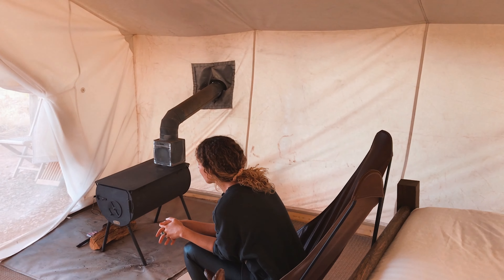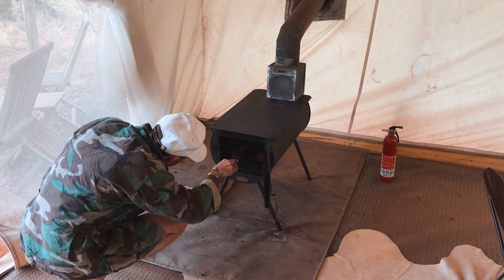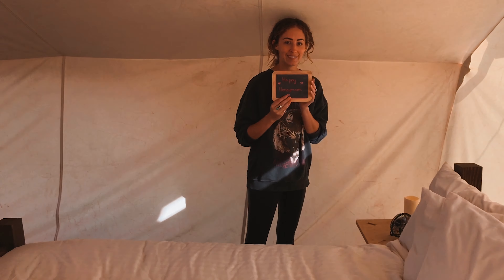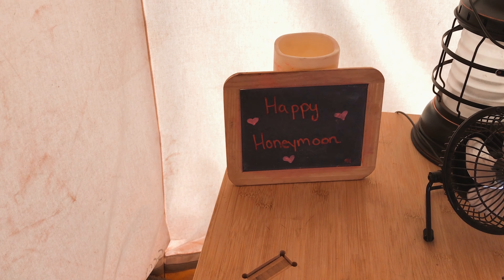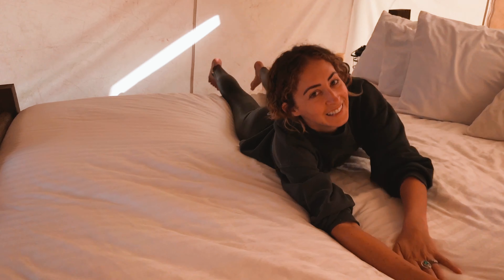I love the decor in here. We have cow hides on the floor, and here's our little wood-burning stove that Denton has stocked up with firewood to keep us warm. And they were so sweet — it said 'Happy Honeymoon.' They gave us a free dessert, which was great. It was key lime pie, and it was really good.